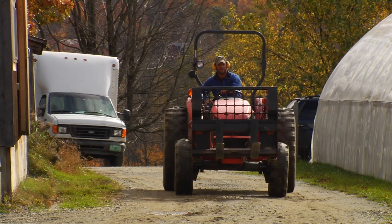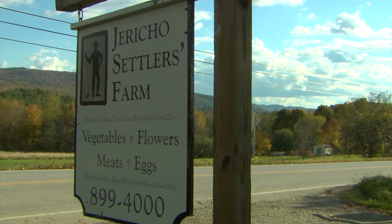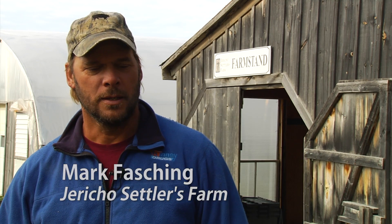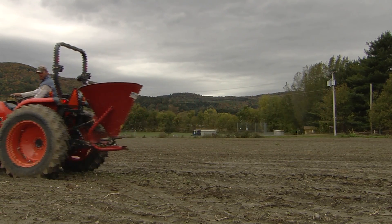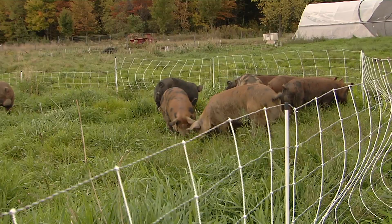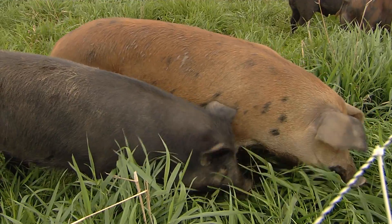My name is Mark Fosching, my wife Christa Alexander and I run Jericho Settlers Farm. We started out really small — a quarter acre garden — and sold produce out in front of the house on a table by the side of the road, and that was our market. We're now farming about close to 25 acres of tillable ground that we actually put in crops every year, and we graze probably 100 acres of sheep, beef, pork and chicken.